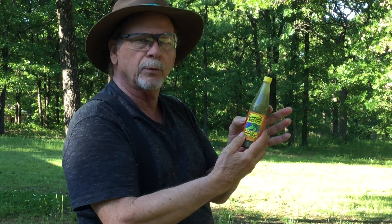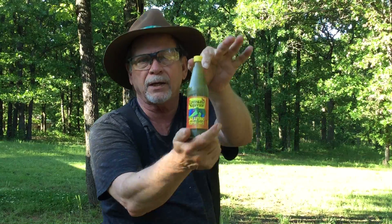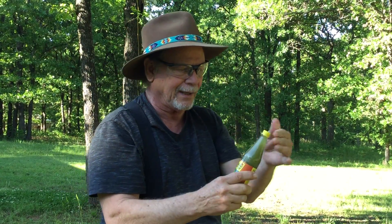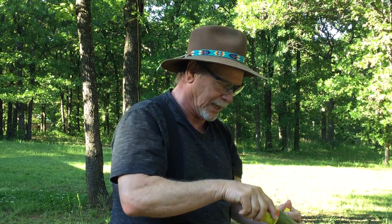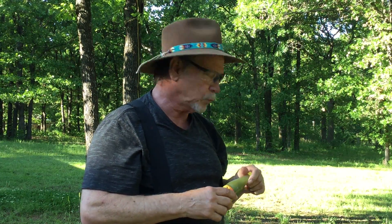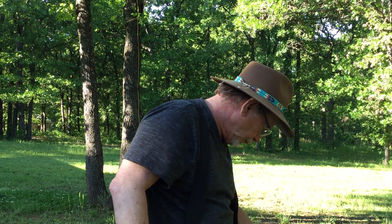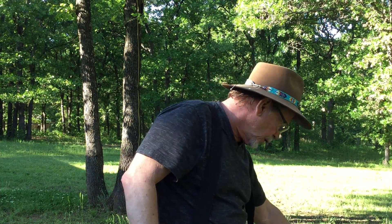Here's another one — this is a different company called Louisiana Supreme, also from Louisiana. This one is a jalapeño sauce. Let's see what this one's gonna taste like. This one is spicy.